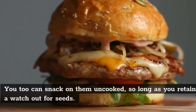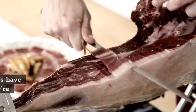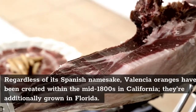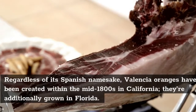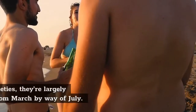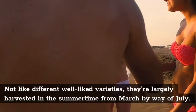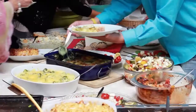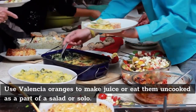You can also snack on them raw, as long as you watch out for seeds. Despite its Spanish namesake, Valencia oranges were created in the mid-1800s in California and are also grown in Florida. Unlike other popular varieties, they are mostly harvested in summer from March through July. Use Valencia oranges to make juice or eat them raw as part of a salad or solo.